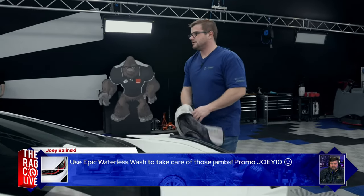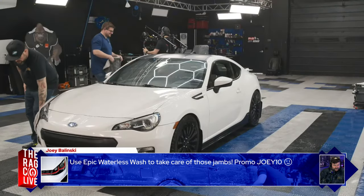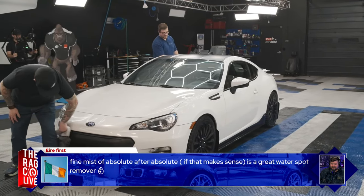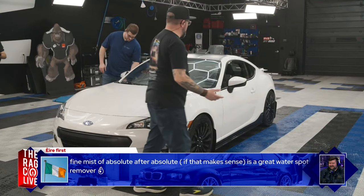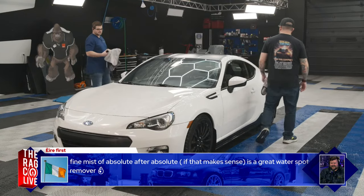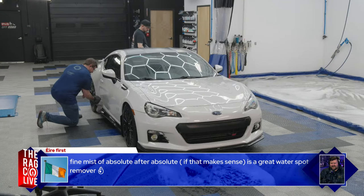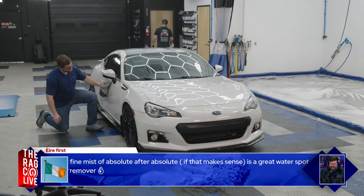Joey Belinski drops a promo code — use 'JOEY10' for 10% off at TRC. Anthony considers removing the 86 sticker, noting it felt cooler back in the day but has been overdone. The Subaru version of the car doesn't use that branding the same way — the Toyota version is called the Toyota 86, but the Subaru BRZ is its own thing.